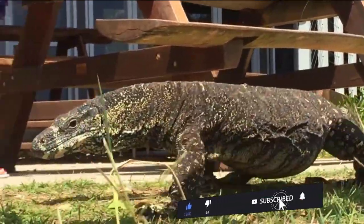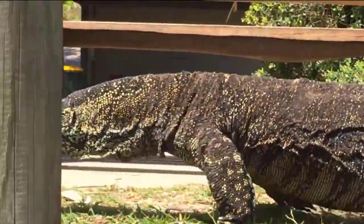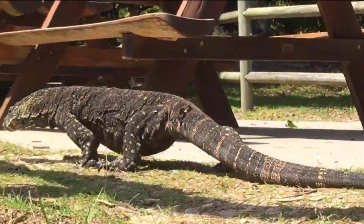Goanna. The goanna is a large lizard that is found in Australia. The name comes from the Australian Aboriginal word for lizard. There are over 30 species of goanna, which includes the komodo dragon.